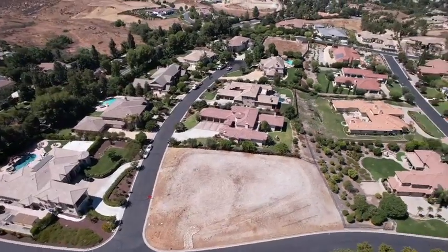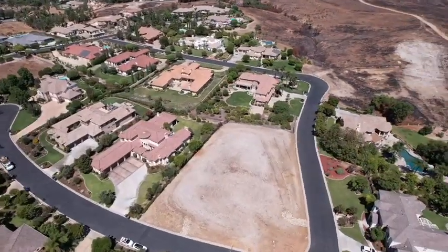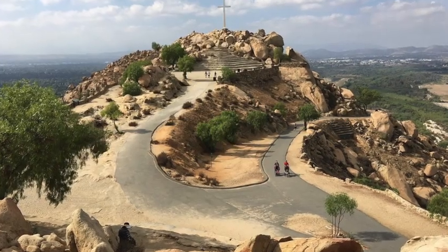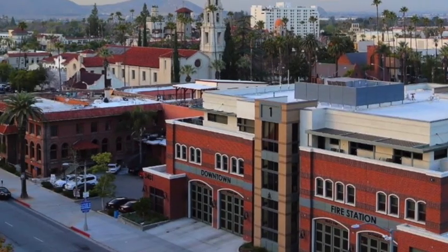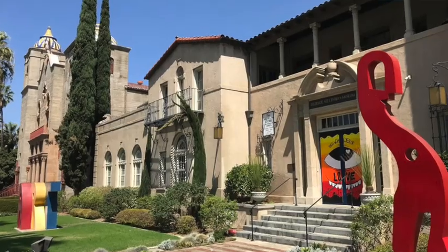The surrounding Riverside area is rich in amenities and natural beauty. Known for its historic charm, Riverside features landmarks like the Mission Inn and the nearby Mount Rubidoux Park, a favorite spot for hiking and breathtaking views of the city. The vibrant downtown offers boutique shopping, fine dining, and cultural attractions like the Riverside Art Museum.